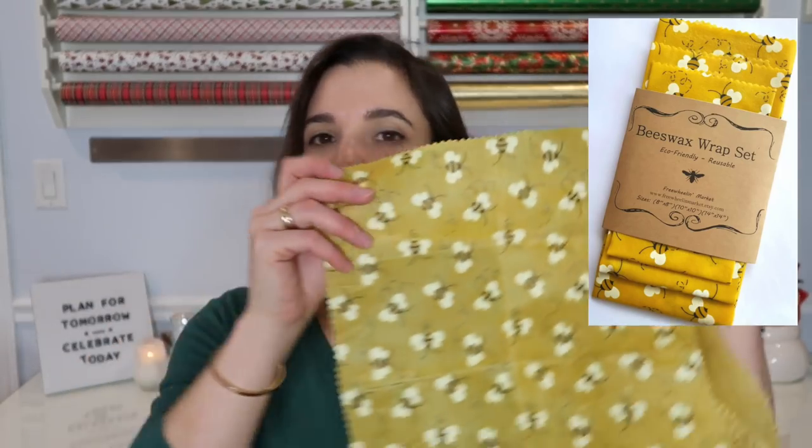They're from Freewheel and Market — I'll have them linked below. You can get a set of three for $18, choosing either circle or square, and she also has smaller sizes and offers them in a variety of colors and patterns. You wash them in lukewarm water with mild detergent, air dry, and use them again and again. Because it's wax it's heat-activated, so when you cover a dish your hands warm it up and create a really nice seal.